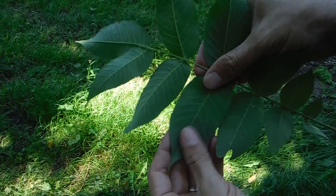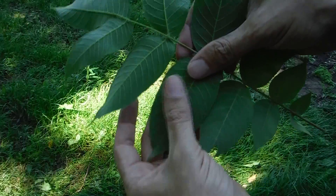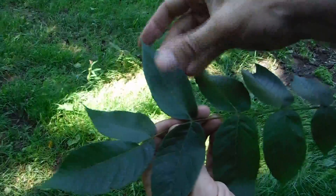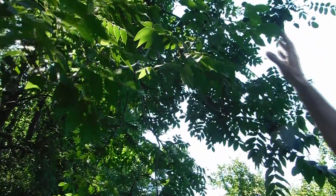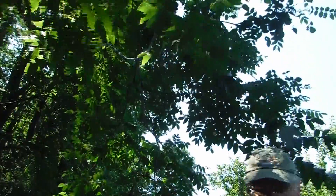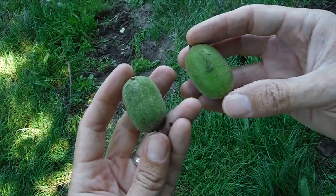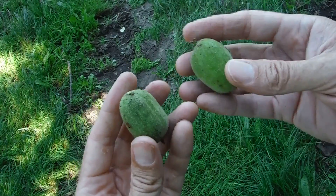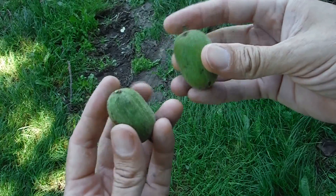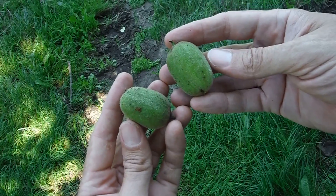Each individual leaflet is going to be toothy along the edge. The underside of the leaf is lighter than the top side, and when you feel it, it's slightly hairy with no waxiness at all. We're in luck because it's the time of year when we can pull the seed pods off the tree — they're shaped sort of like dates and will be green like this when they first fall off.